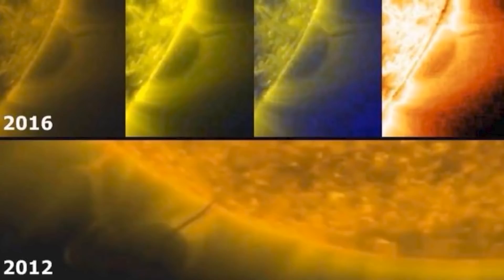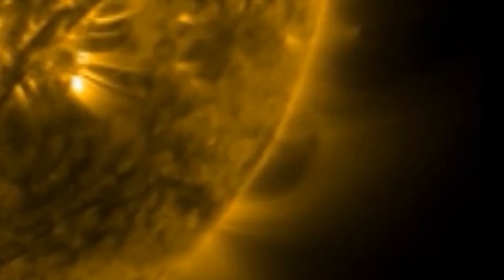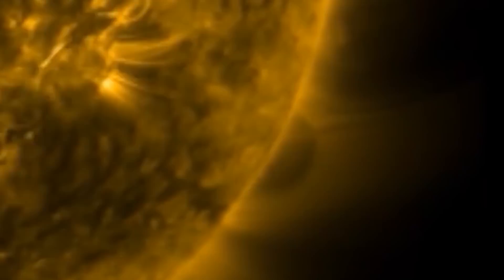Interestingly, the same mysterious object shown in this footage from 2012 has been observed several times since then. In 2016, a different space telescope captured footage of a mysterious sphere. However, a portion of the sphere was hidden by the Sun, and we cannot see the streak-shaped substances observed in the previous footage. In 2017, a spherical object once again appeared on the surface of the Sun. This time, streak-shaped substances were clearly seen between the object and the Sun.